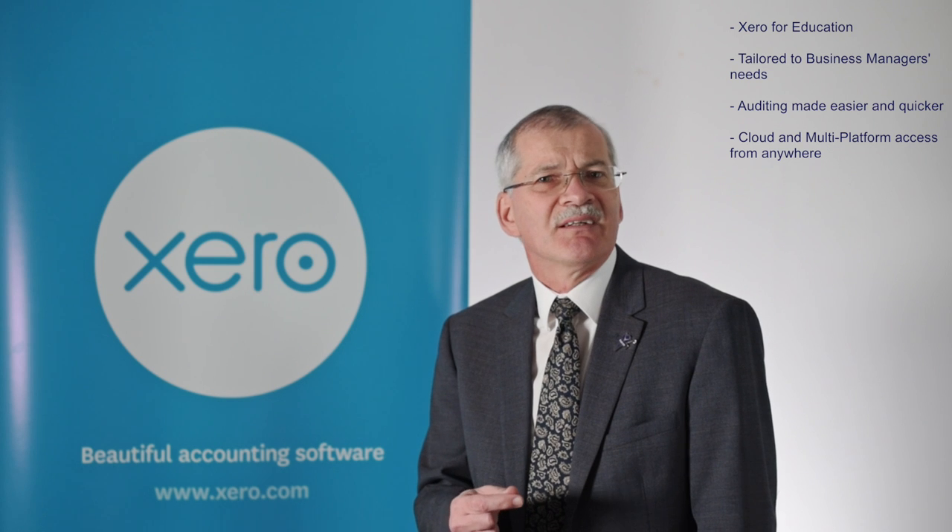There are many benefits to Xero and as we get into the webinar hopefully we'll unearth some of these. It doesn't matter so much what I think — what we're really here to do is share what we found as a consequence of asking for feedback from the business managers. Another simple plus point to Xero is the fact that it's cloud-based.